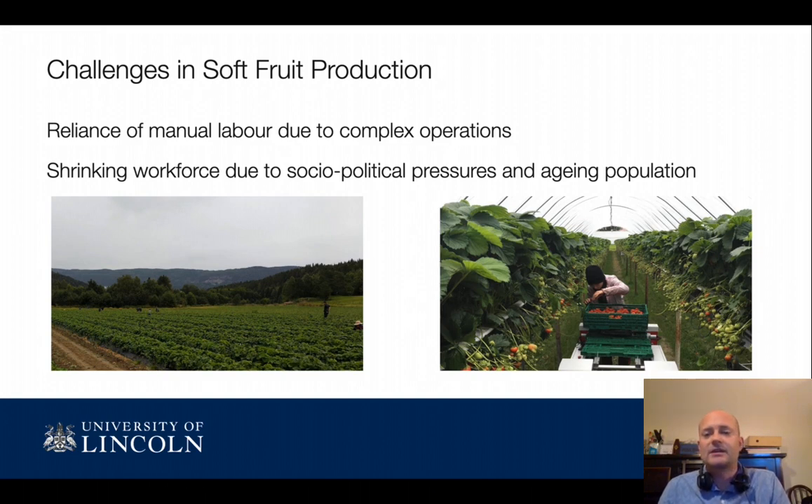Here we're looking at strawberry farms, and here's an example of how we grow strawberries, mostly in the UK, on these tabletops. We're talking about autonomous robots like the Thorwald robot from Saga Robotics, which we're working with very closely to support a number of applications to automate strawberry production.